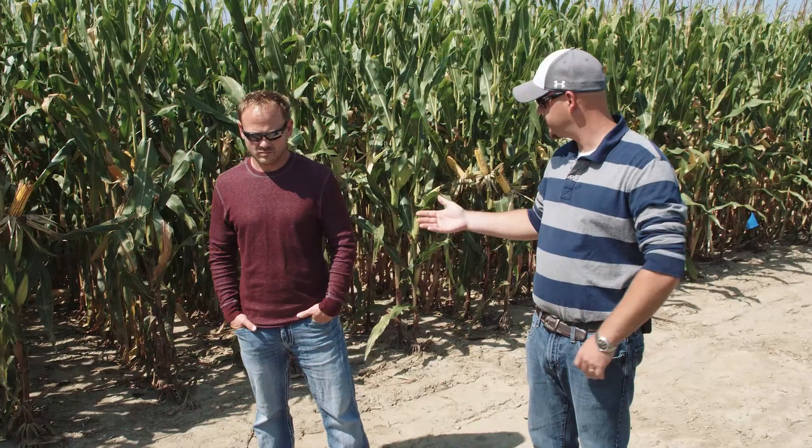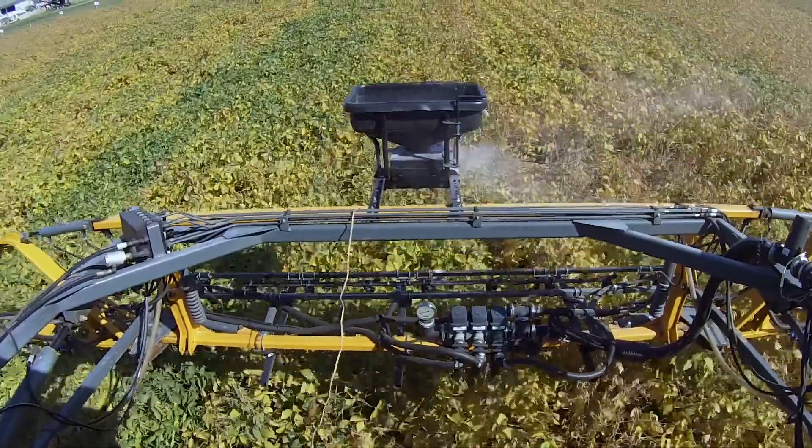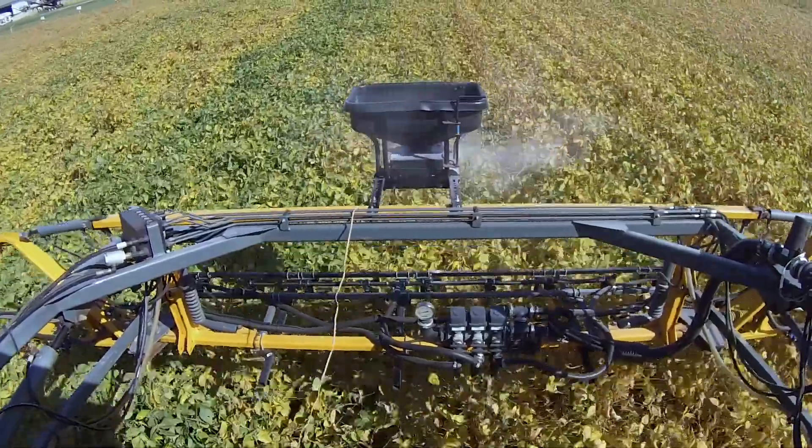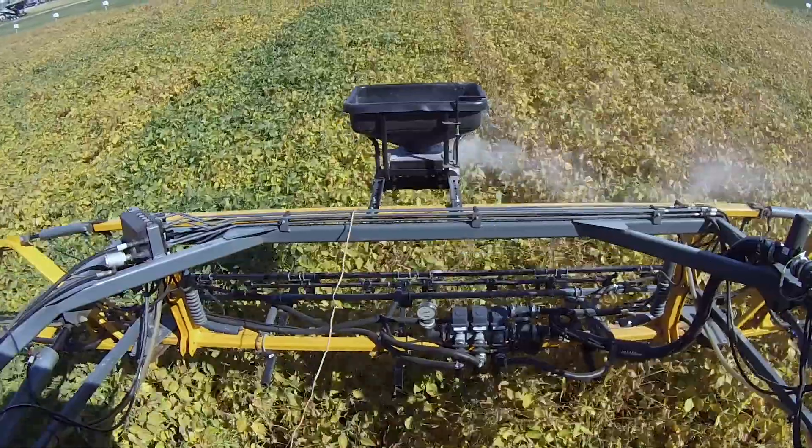For 2018 studies we're interseeding cover crops into our tillage study. We went into our no-till plots from the previous tillage study and used a box on top of a Hege high-clearance spray rig to simulate aerial application, running through with two different cover crops in the corn and two different ones in the soybeans.